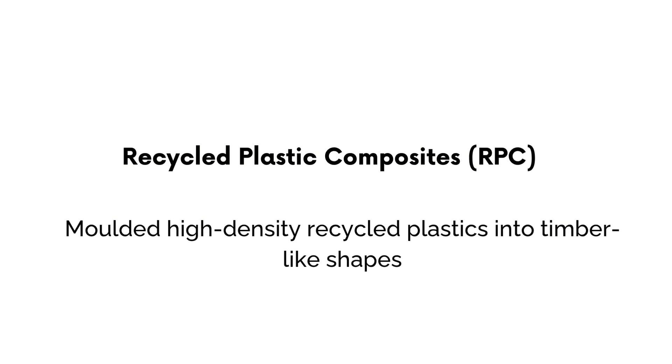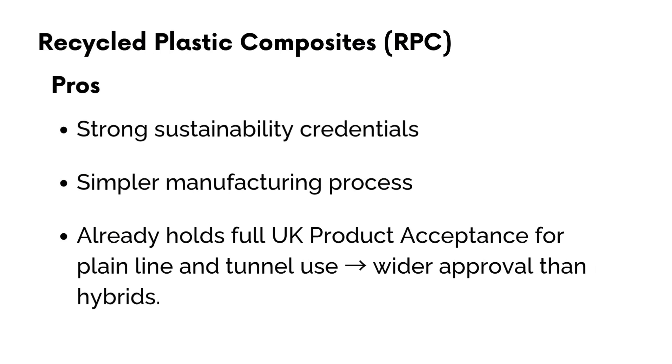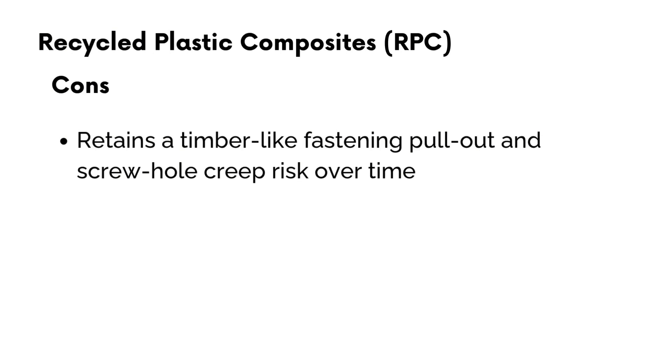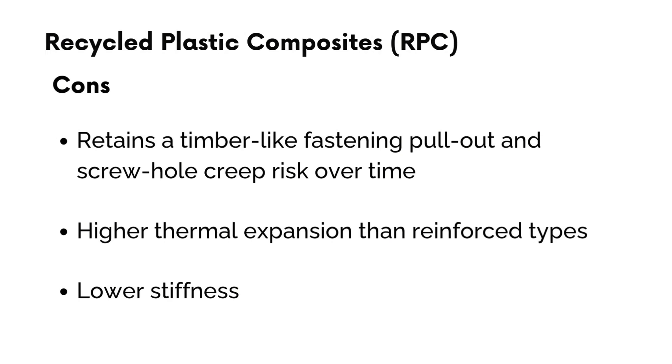Recycled plastic composite, or RPC. These are made by moulding high-density recycled plastics into timber-like shapes, so they can act as direct replacements. On the pros side: strong sustainability credentials, made from 100% recycled plastics and fully recyclable at end of life; a simpler manufacturing process; and generally a lower cost per unit than FFU. They already hold full product acceptance for plain line and tunnel use across the UK. On the cons side: they retain the same fastening pull-out and screw-hole creep risk as timber, higher thermal expansion than reinforced types, and less stiffness than other hybrids, meaning more movement in track under heavy traffic.